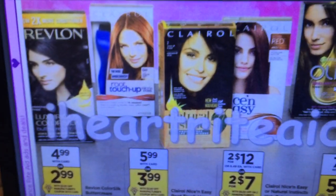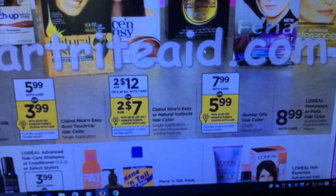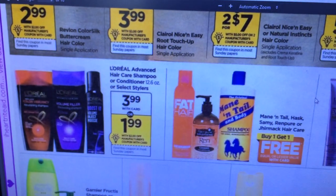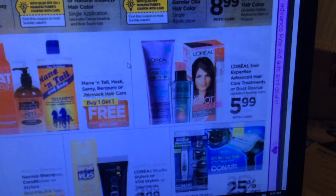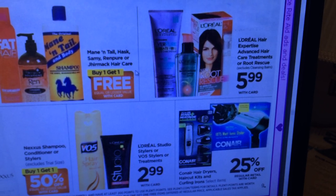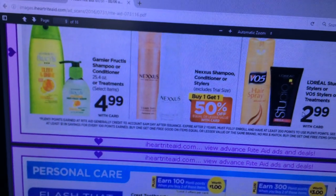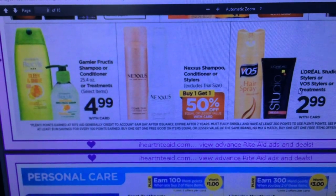For hair coloring we are getting some coupons, but it doesn't look like we're getting any points, so it's up to you. Unless you have a Rite Aid email coupon, L'Oreal at $3.99 with a $2 off coupon isn't a big deal with no points. L'Oreal Hair Expertise Advanced Treatments and Root Rescue are also available. Conair is 25% off. Nexus Shampoo, Conditioners, and Stylers are buy one get one half off. Garnier Fructis Shampoo and Conditioner is $4.99.